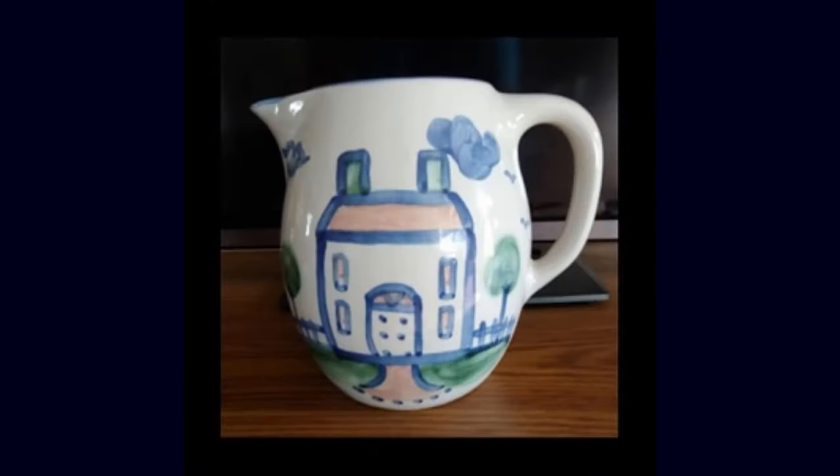Another one of my favorites that we found in a storage unit is from M.A. Hadley Pottery Company. It's stoneware in different genres — sailing, country life, animals, and all kinds of cool patterns, and they are still in business today. We have several pieces, including a large round platter and a house pattern pitcher. These were all made from clay deposits near Louisville, Kentucky, and Mary Alice Hadley started making these dishes in 1939 on her houseboat on the Ohio River.